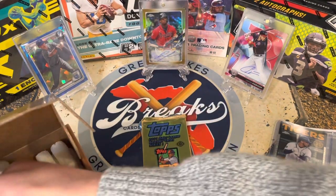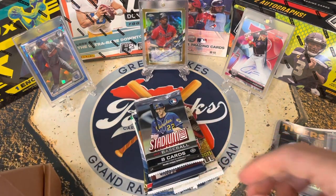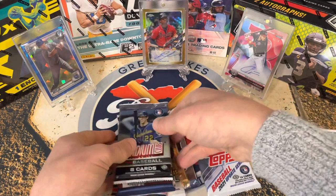2001 was a big rookie class. If you know who's in that class — it is Ichiro and Albert Pujols!